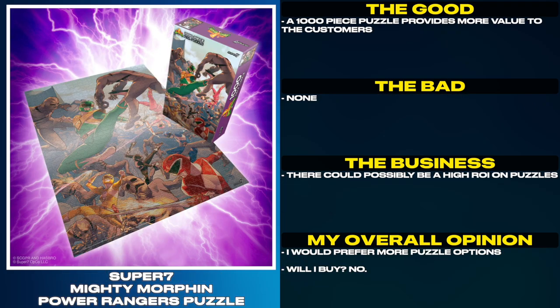This Mighty Morphin Power Rangers puzzle is 1,000 pieces and is based on a Boom Studios comic book cover. This puzzle is $20. A 1,000 piece puzzle provides more value to the customers. There could possibly be a high ROI on puzzles. I would prefer more puzzle options. Will I buy? No.